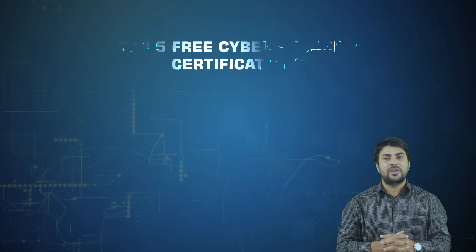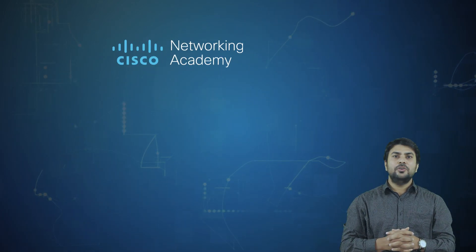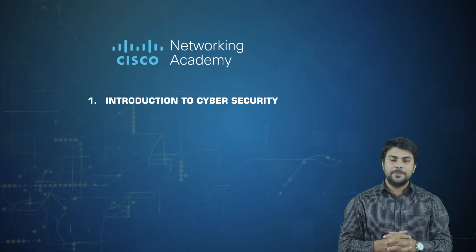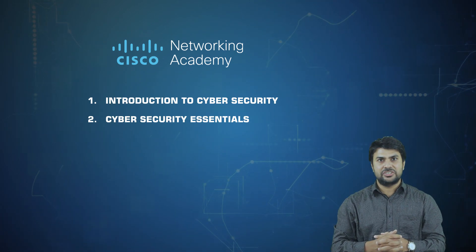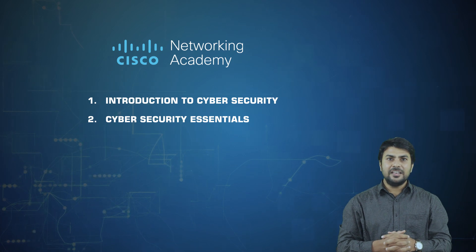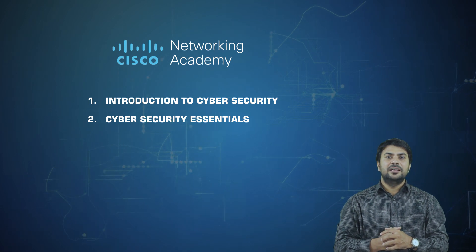In this video we are going to provide you an overview of the top 5 free cybersecurity certifications offered by some premier organizations. The first certification on our list is offered by Cisco Networking Academy. Cisco provides two free certifications: first is Introduction to Cyber Security, and second is Cyber Security Essentials. These two certifications by Cisco Networking Academy are self-paced courses for beginners.